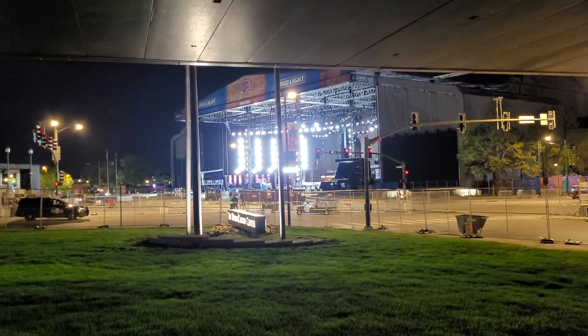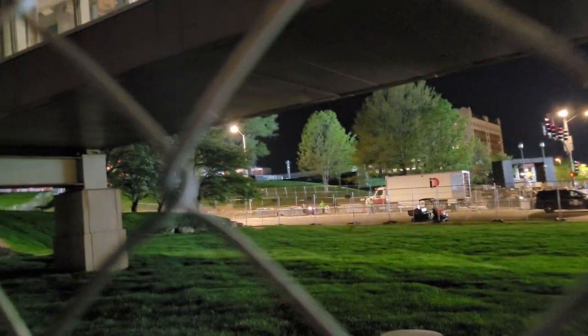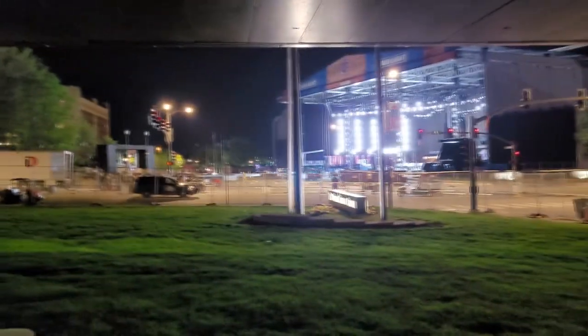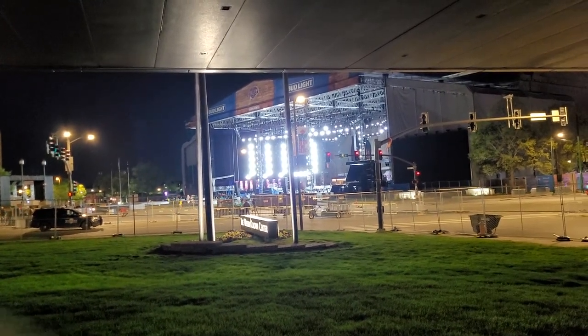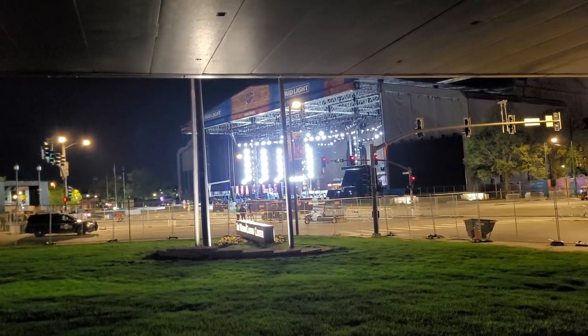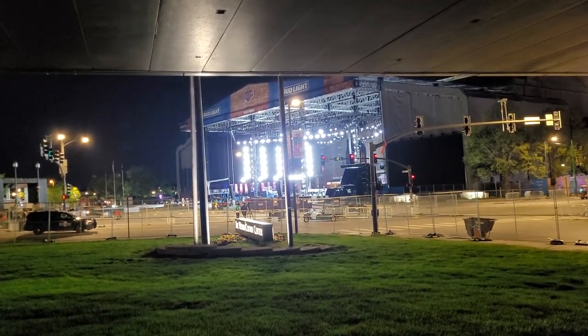One final glimpse - one more taste of defeat before we head out. It looks so awesome gone. There's basically nothing up at that hill over there with the monument, and nothing left over here really - just the lights and the stage being taken down. Everything's basically done.